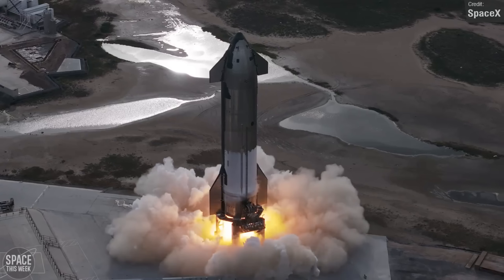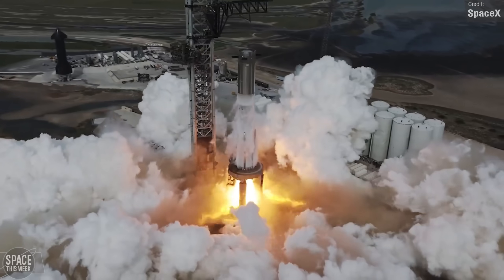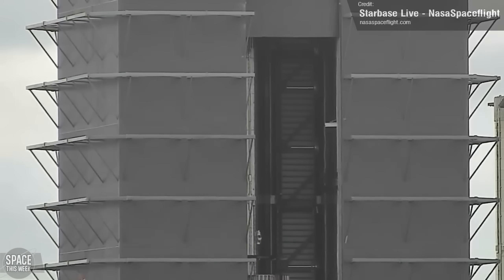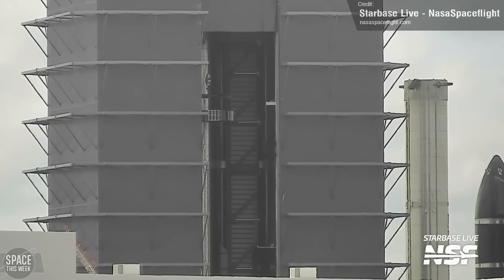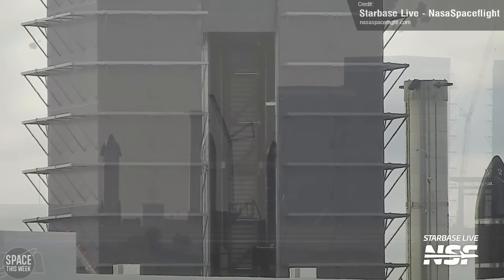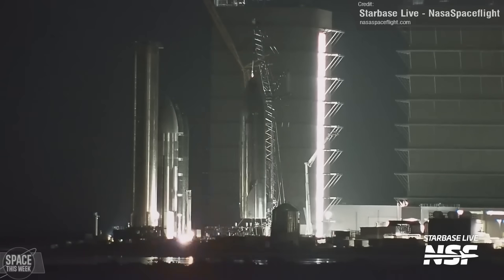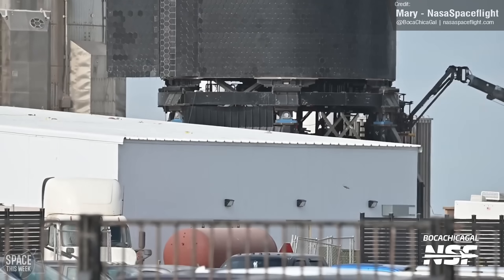Ship 28 will be the Starship that SpaceX will use for Flight Test 3, and Booster 10 will be the Super Heavy. Last Monday we were hoping that rollout for both vehicles would be soon. Booster 10 had its hot staging ring installed, and since this seals off the internals of the vehicle, it's generally a pretty good sign that all work is complete. But it's now looking like some more work needs doing to the Starship — Ship 28 was placed onto the Raptor engine install stand and workers subsequently removed one of its vacuum Raptor engines on Friday.